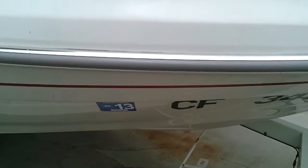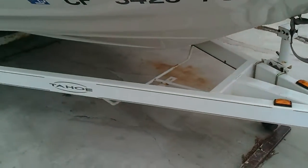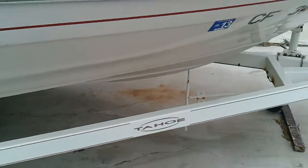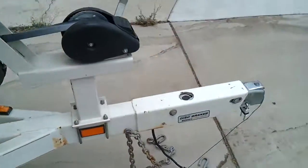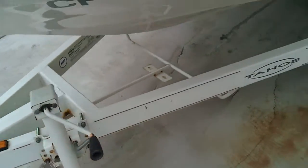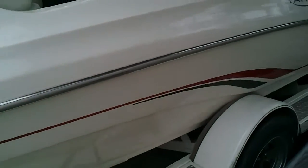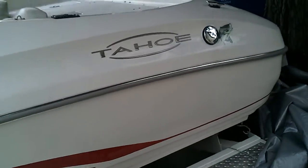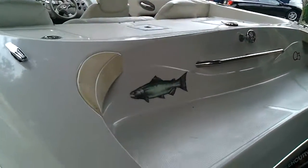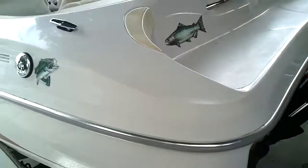The tags are current. Of course, it comes with the trailer — it's an easy loader and it's a pretty damn good trailer. It's blocked off right now. There's another decal on the back: salmon decal, bass decals. Really good motor.